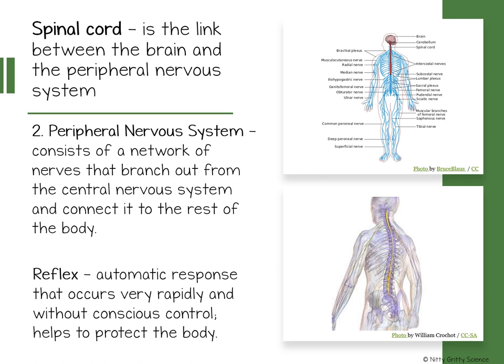The peripheral nervous system along with the central nervous system together carry out three main functions. The first is sensory input — receiving information about an environment — and when they do this, this is called a stimulus.